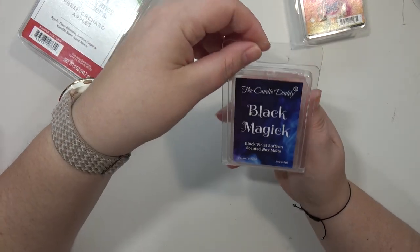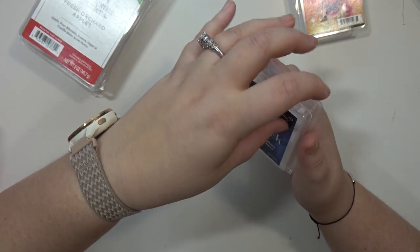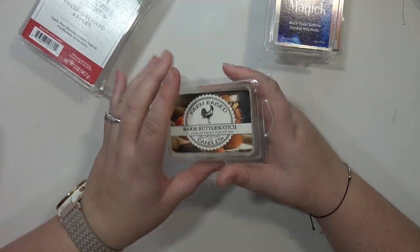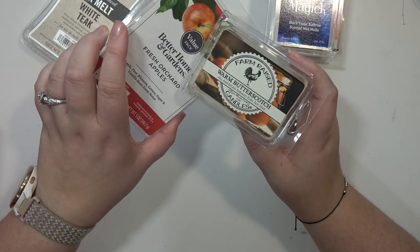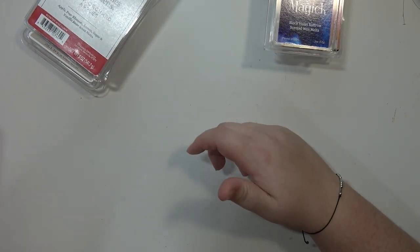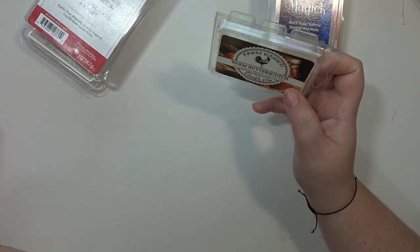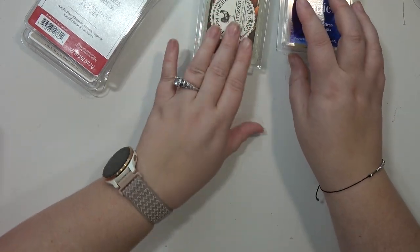Next is Black Magic by the Candle Daddy. I don't think I ended up liking this — I don't really remember it that much, but I feel like I didn't care one way or the other. These Farm Raised scents were very disappointing. I'm pretty sure I melted this with the Fresh Orchard Apples or I melted this in my bedroom. Either way, it wasn't great — it wasn't very strong. I just don't think I'd buy from that brand again.